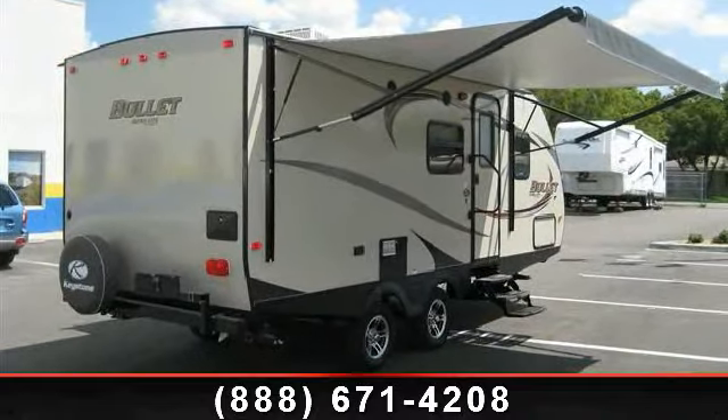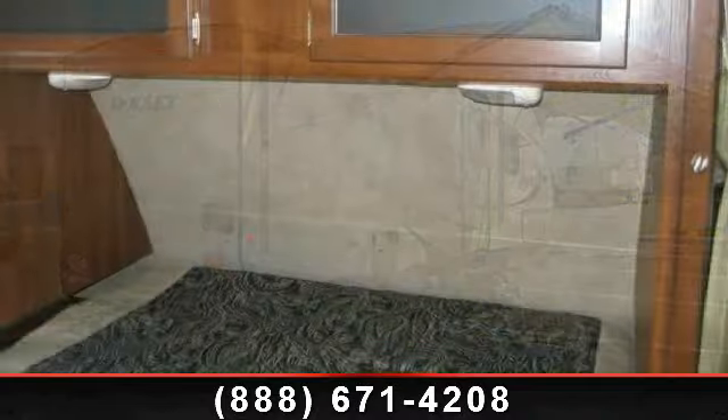Call now to schedule an appointment at our dealership. Adventure awaits.